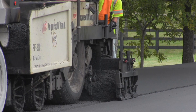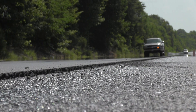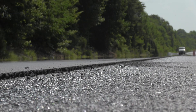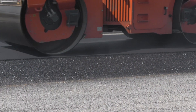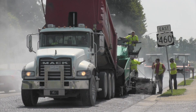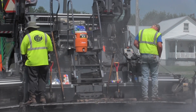A traditional asphalt overlay ranges from 1 and 1 quarter to 1 and a half inches in thickness. These treatments can address minor irregularities and can improve the smoothness and ride quality of the roadway. ThinLay mixtures are produced in a hot mix asphalt plant, transported to the project location in dump trucks, then placed and compacted with traditional asphalt pavers and rollers. These projects utilize local contractors and materials and therefore provide maximum benefit to local communities.